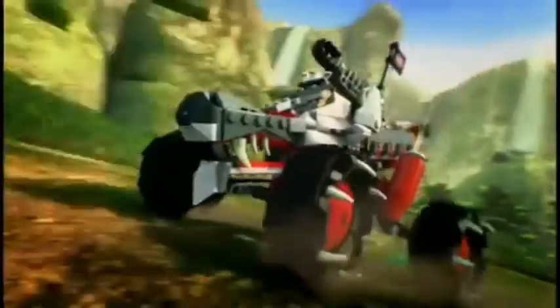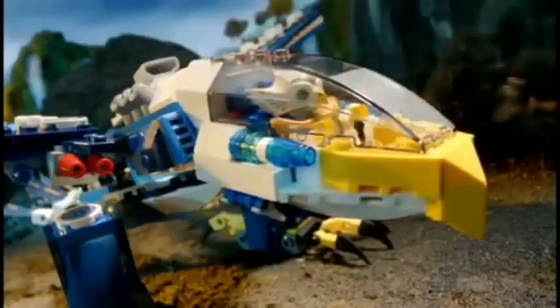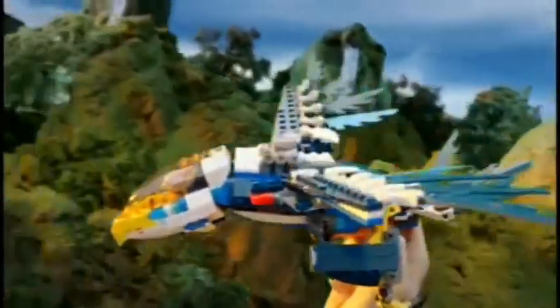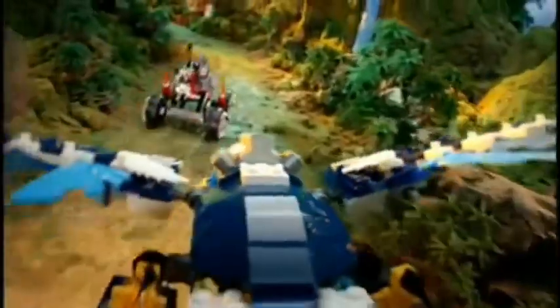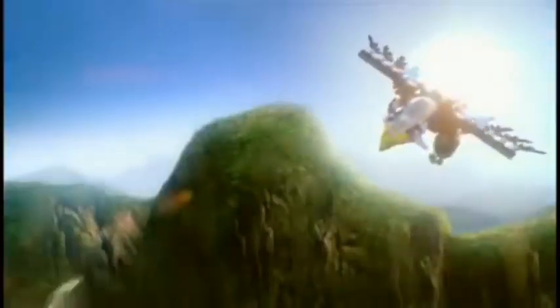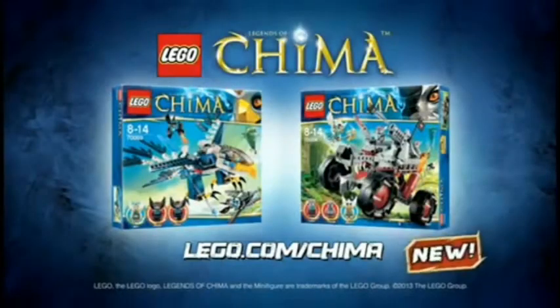New from LEGO Chima — the wolves have stolen the magical chi. But the eagle is on their tail. You can build the awesome eagle interceptor. Fly off and stop the wolves. Evade the rocket, swoop down and get back the chi. New play set from LEGO Chima, each set sold separately.